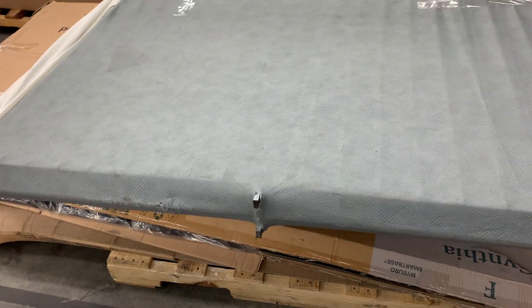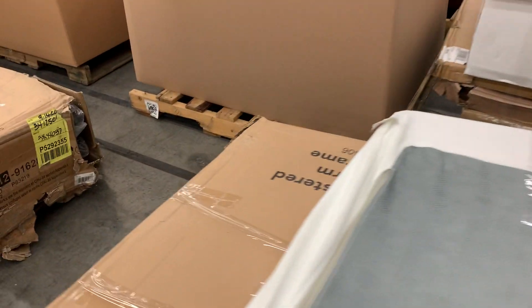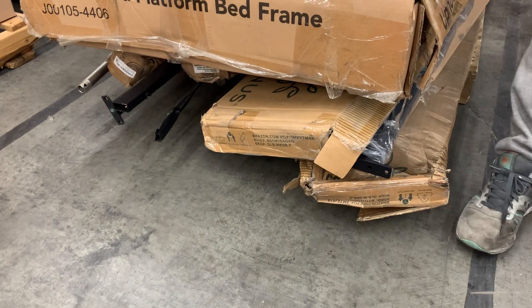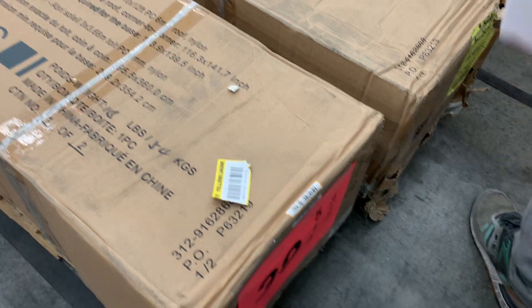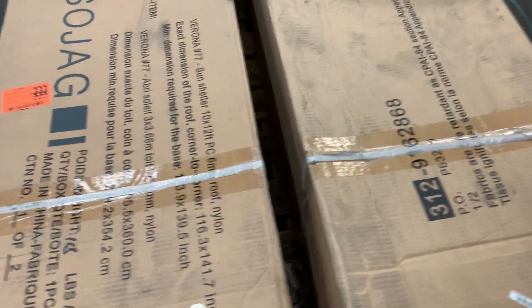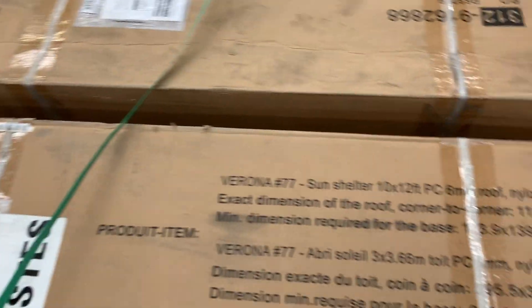Number thirty-eight: also salvage — I just don't know if it's complete. Some stuff got sent back from stores, may be incomplete items, so I'm going with salvage. Number thirty-nine: this says box one-of-two, and we've got one-of-two — so these are incomplete units. JAG is a high-end brand, but these are just box one-of-twos.